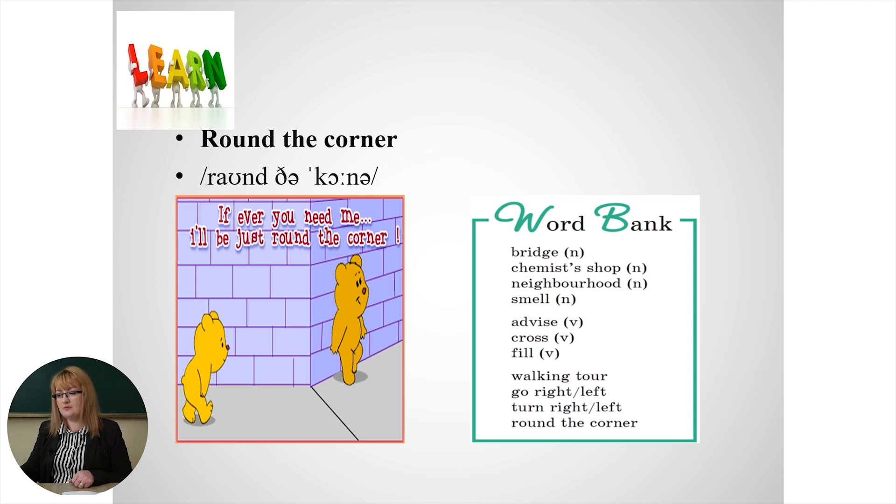Let's pronounce them once again: bridge, chemist shop, neighborhood, smell, advise, cross, fill, walking tour, go right, go left, turn right, turn left, around the corner.